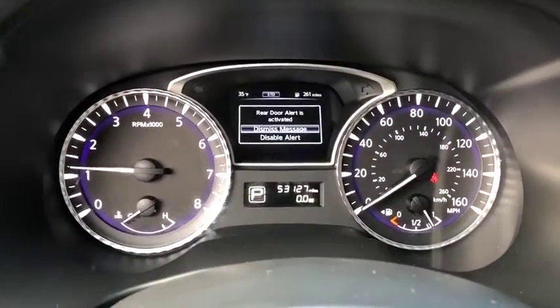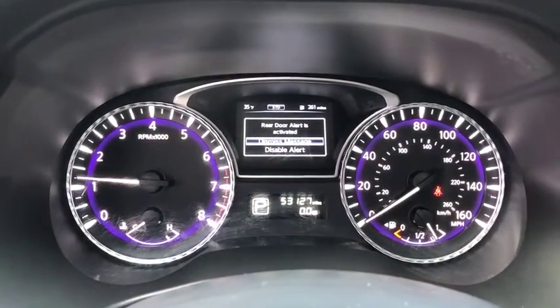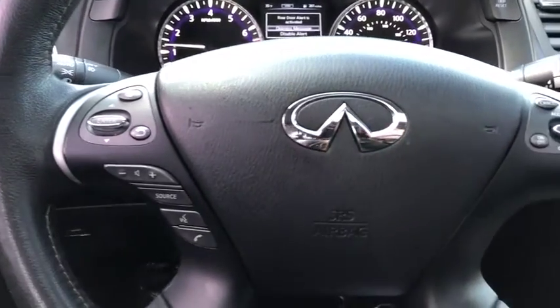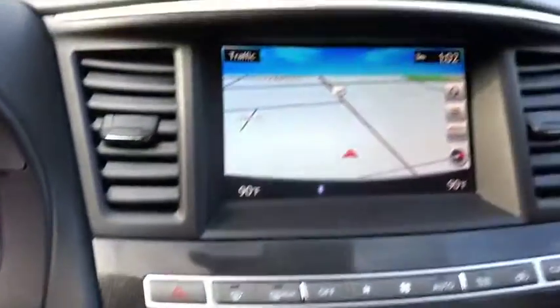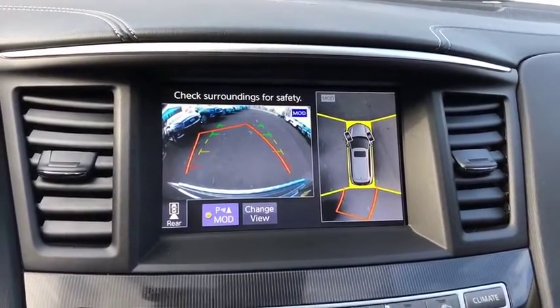This vehicle has less than 55,000 miles. Here are some of this vehicle's great options: power liftgate, navigation system, power passenger seat, traction control, remote engine start, dual airbags, leather-wrapped steering wheel, power steering, AM FM stereo with CD player, four-wheel disc brakes, universal garage door opener.